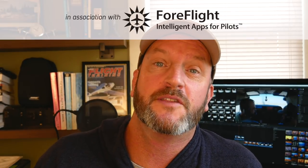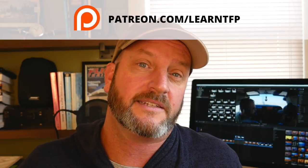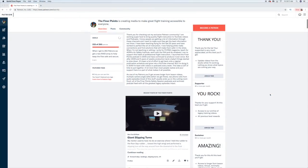My thanks to the sponsors for their support of this show, and also to the patrons — without that support, this just wouldn't be possible. If you want to see a longer-length lesson video of some of the standardizations I teach before the run-up — the passenger briefing, taxi turns, the CIGARS acronym, all that sort of stuff — there is a video on the Patreon page, patreon.com/learnTFP.